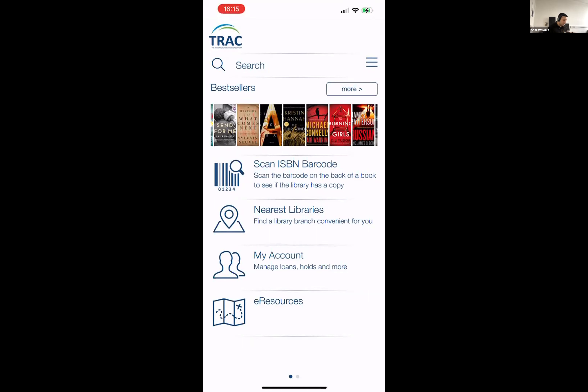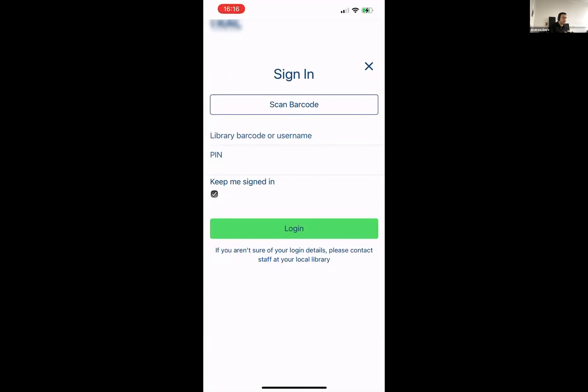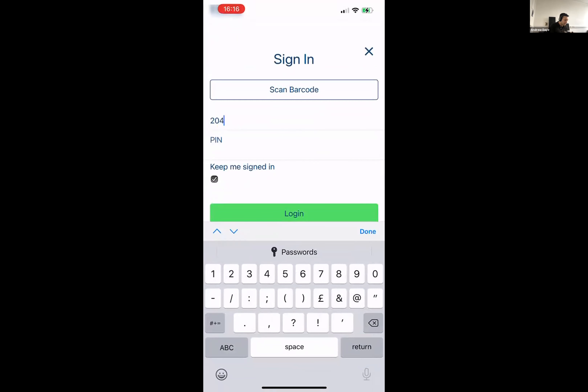There are some elements on the home screen including the search at the top, the carousel rolling across the middle, and some functions beneath that — these are customizable sections within the app. Each app can have different functions that you can customize to add onto the home screen. What I'm going to do is sign into a library account. This account belongs to a particular library service — my home location is set to Marigold Libraries, which is part of the Track consortium.